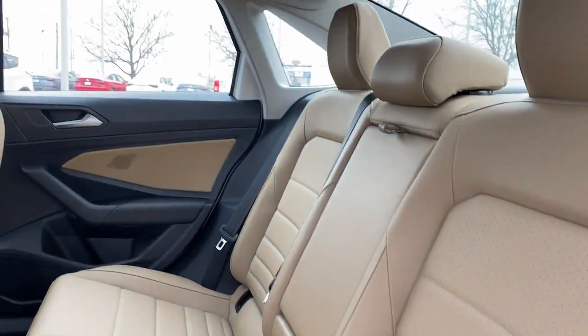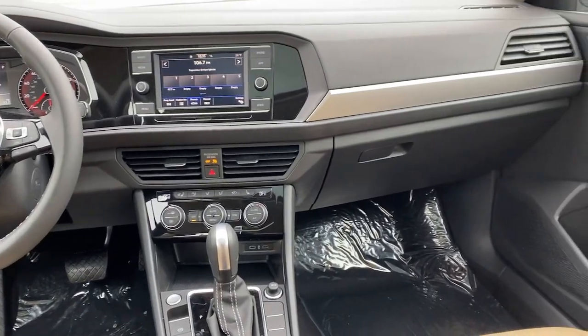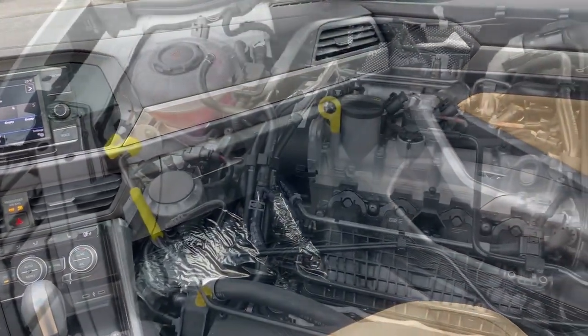Feel energized and confident in this well-equipped Jetta. Treat yourself to a test drive today. Our staff will toss you the keys and give you an outstanding customer experience.